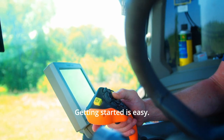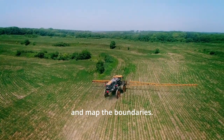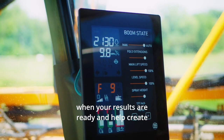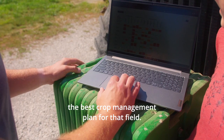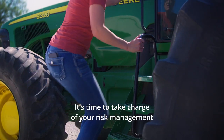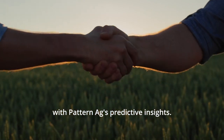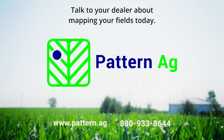Getting started is easy. All you have to do is choose your fields and map the boundaries. Your dealer will notify you when your results are ready and help create the best crop management plan for that field. It's time to take charge of your risk management with Pattern Ag's Predictive Insights. Talk to your dealer about mapping your fields today.